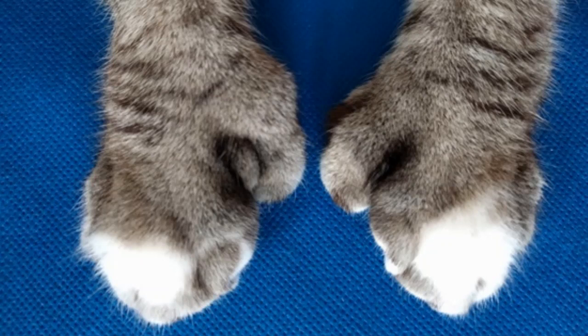Hello everyone and welcome back to another video. We sincerely hope that you are having a wonderful day. If you enjoyed today's presentation and find it informative, please feel free to subscribe to this channel, like the video, and share the content. Today's video's subject: what are polydactyl cats?